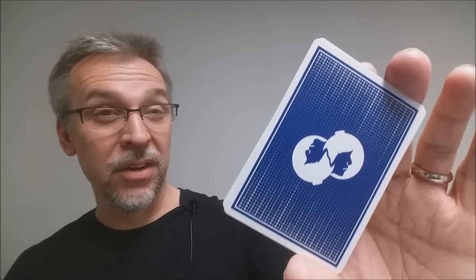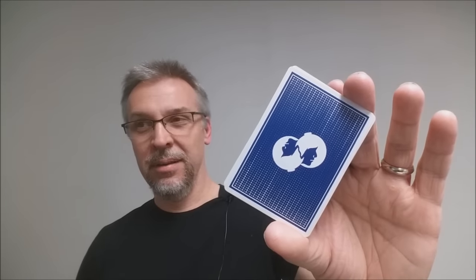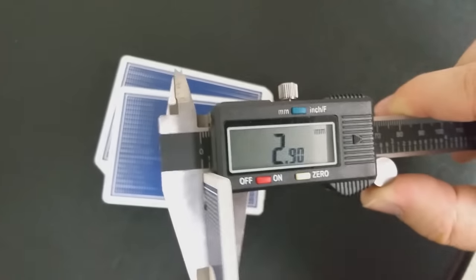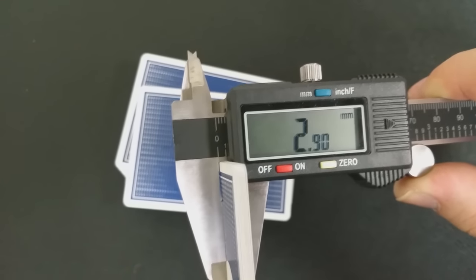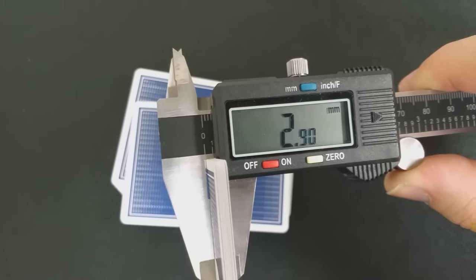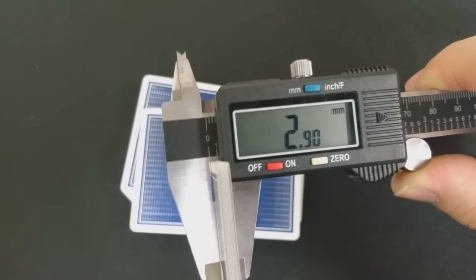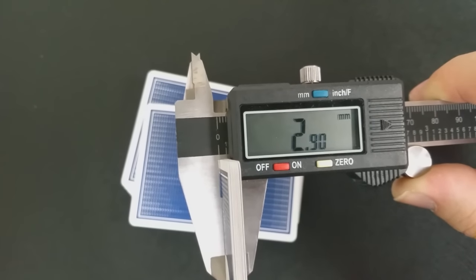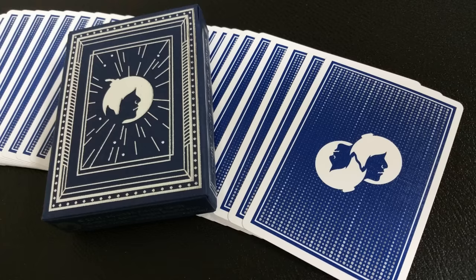A lot of people always ask how cards handle or how they feel, and I find those questions to be subjective — that kind of varies from person to person. What I can do is measure these cards. If I measure them with a caliper, I put 10 of them in the caliper — that's my standard — and these come out to 2.90, which is about the thick end of a United States Playing Card Company casino grade. So I would say, yeah, these are casino grade stock. These are going to be the same thickness as the Denim cards from Dan and Dave, the Grinders, and the Artifice.